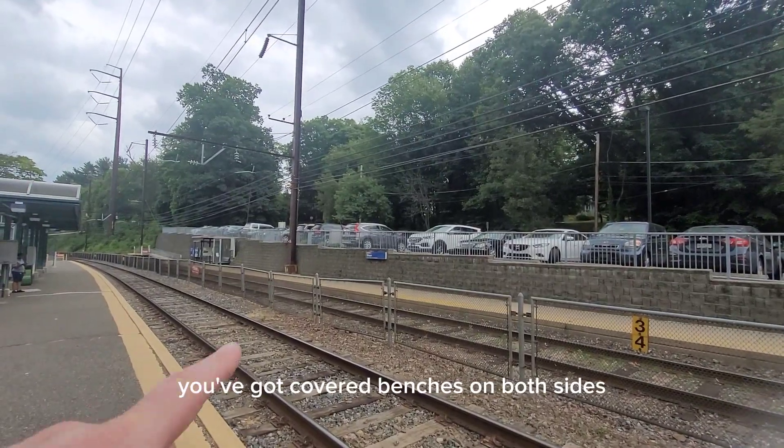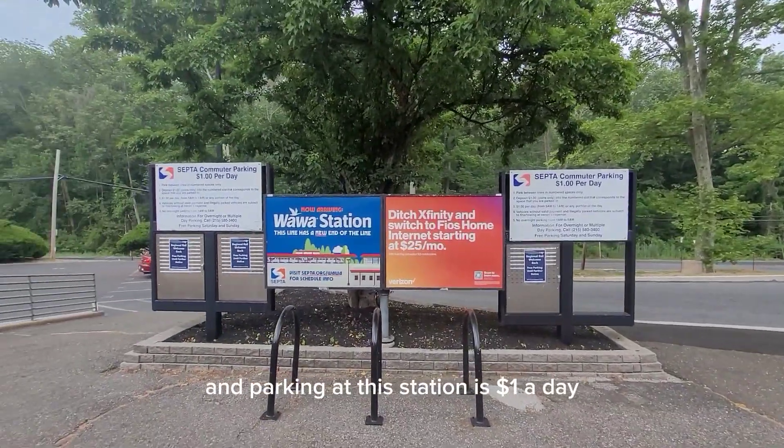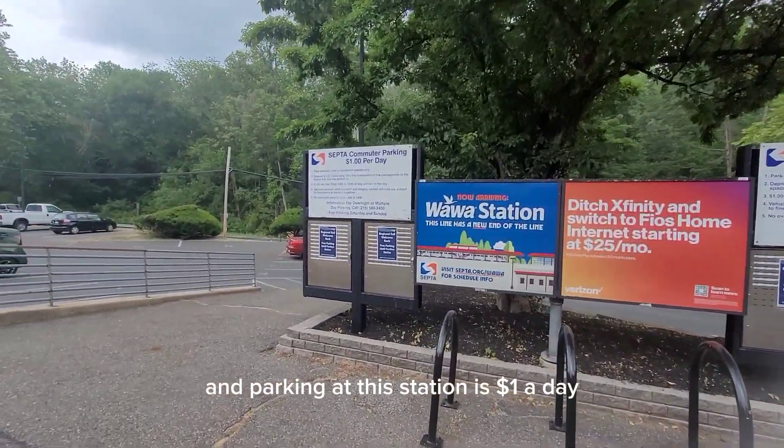There are covered benches on both sides in case of inclement weather, and parking at this station is $1 a day.